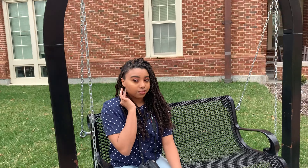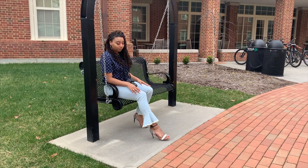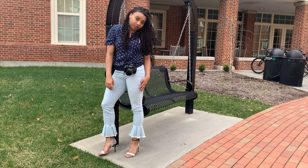In this look, I paired my navy polka dotted shirt from Goodwill with some Vince Komodo jeans and some heels that I already had in my closet. Super simple but fun and cute.